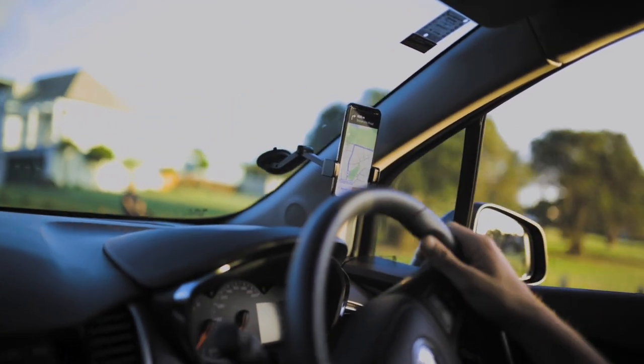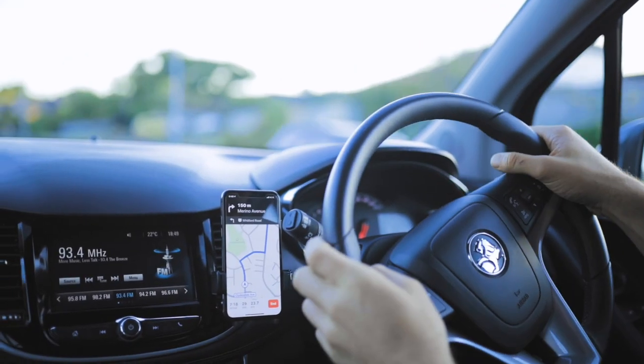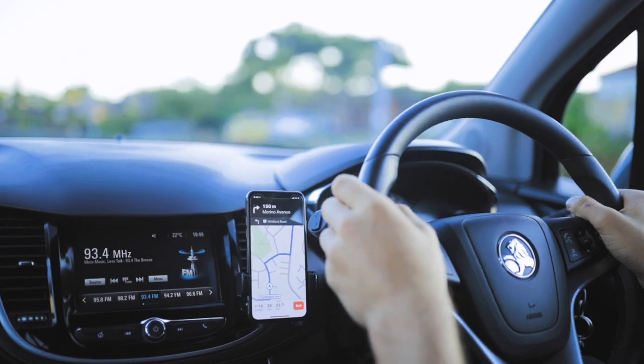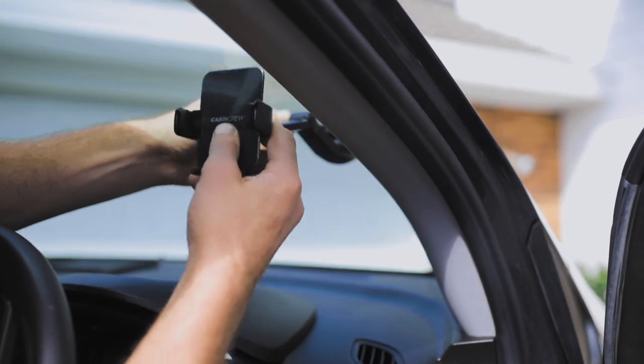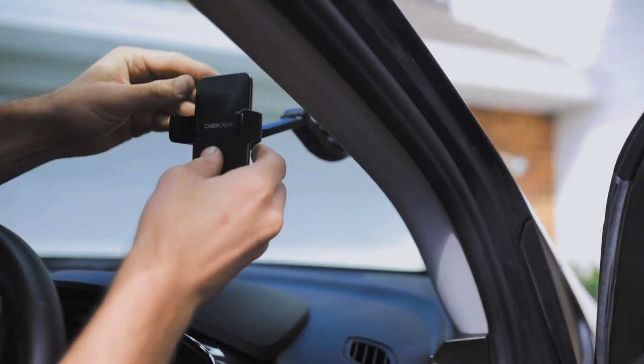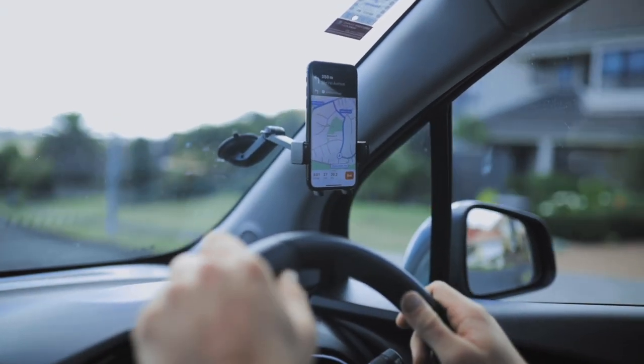There's a variety of places that you can mount a phone holder to, and Cabin Crew has them all covered. Mounting a cradle to your windscreen with a suction cup can keep your device up and out of the way of any other dashboard controls, and help you keep your eyes on the road.